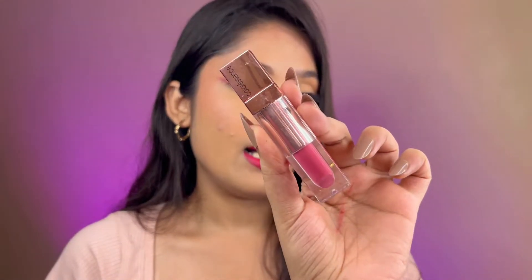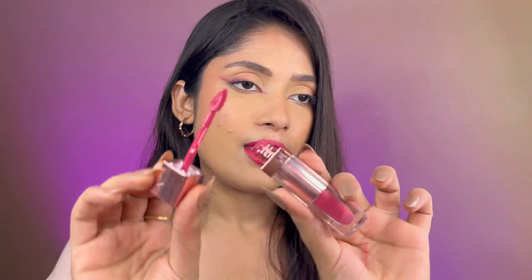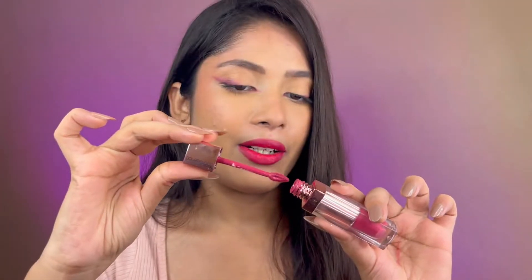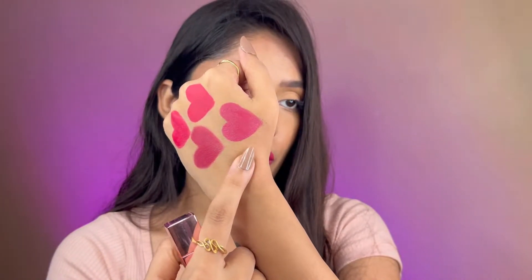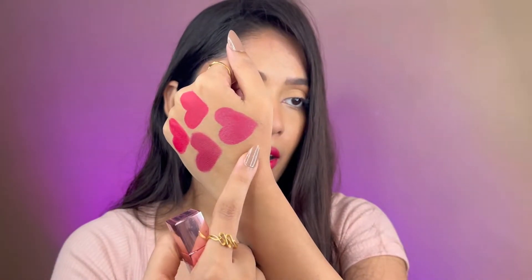The first lipstick is by Color Essence in the shade Rose Mimosa. It is a liquid lipstick with a doe foot applicator, and the formula is a little liquidy but it dries out totally matte. This is how the swatch looks on my hand — this lipstick is quite bold, except that it comes in a slightly muted shade as you can see.